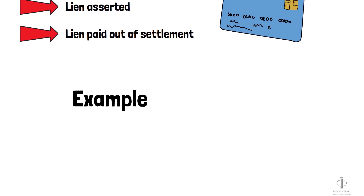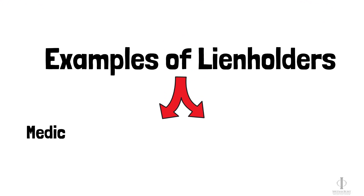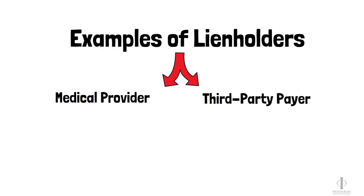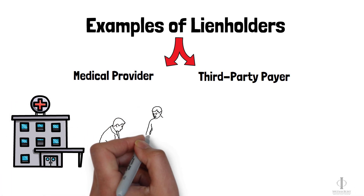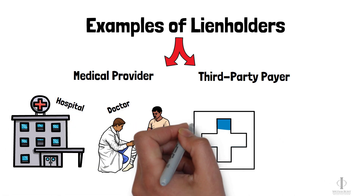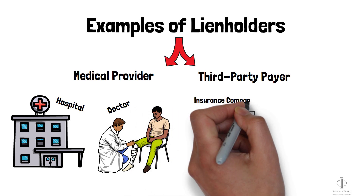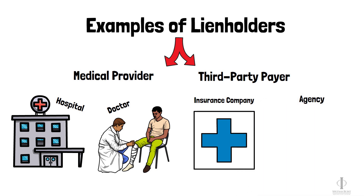What are some common examples of lien holders? A lien holder may be a medical provider or a third-party payer. An example of a medical provider that might assert a lien is a hospital or a doctor that treated you and did not get paid for that treatment. An example of a third-party payer is a health insurance company that paid for your medical bills, or a government agency like Medicare or Medicaid.